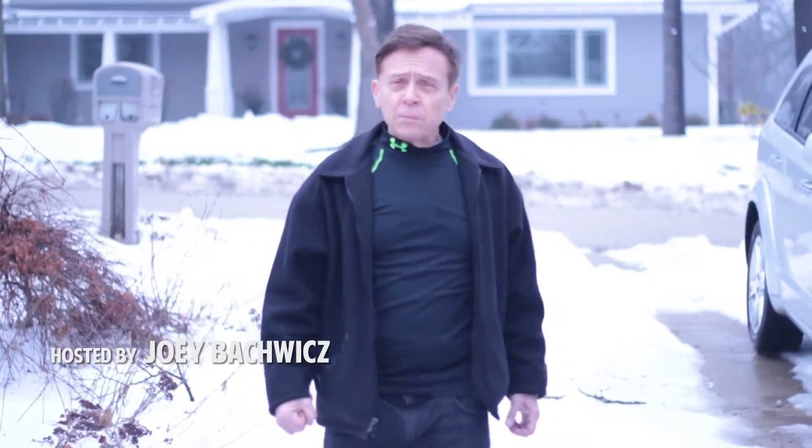Hi, I'm Joey Backowitz and I'm going to introduce you to the investors and show you how to pick a contractor.